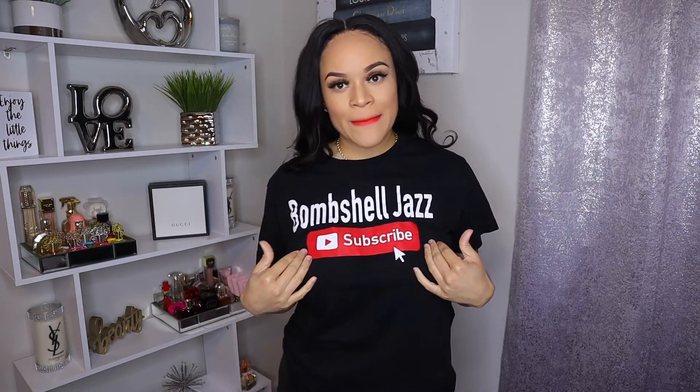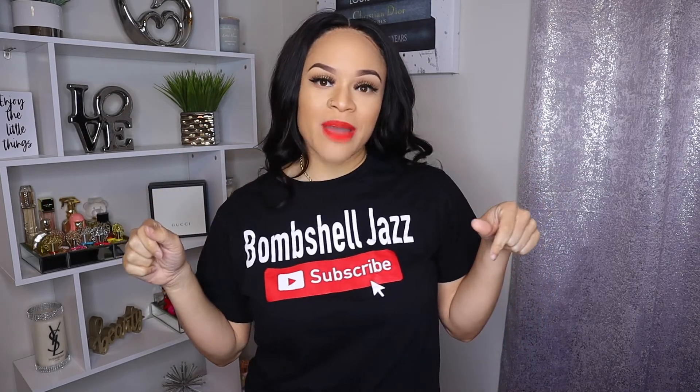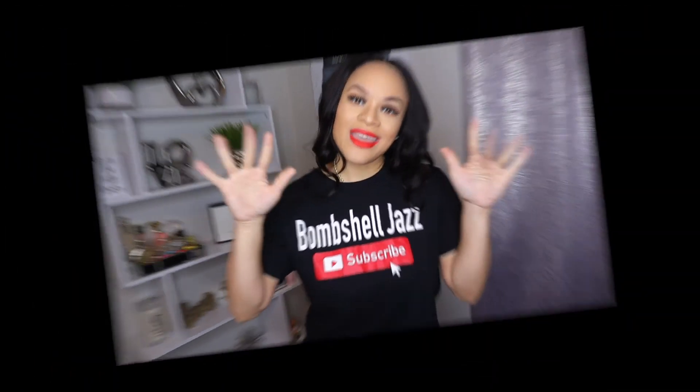The last t-shirt is my own — it has my channel name and the subscribe button on it, so you already know what that means. Go ahead and subscribe to my channel if you haven't already. Don't forget to like this video, comment, and let me know what shirt you liked. Also let me know if you want to see more collection videos. Bye y'all!